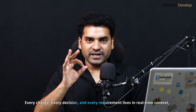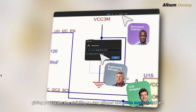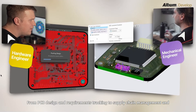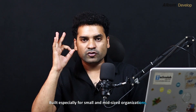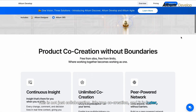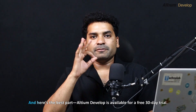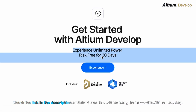Every change, every decision, and every requirement lives in a real-time context, giving your team the visibility to stay aligned and make smarter choices. From PCB design and requirement tracking to supply chain management and manufacturing handoff, it's all right here. This is especially built for small and mid-sized organizations. Altium Develop delivers enterprise-level collaboration without any overhead. It's not just collaboration — it's true co-creation, and it's faster, clearer, and built for the way modern teams work. Altium Develop is available for a free 30-day trial — check the link in the description.